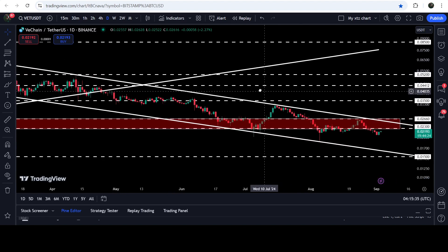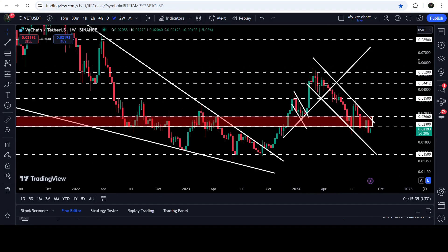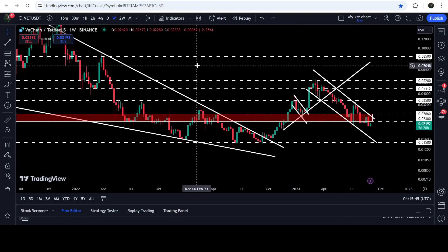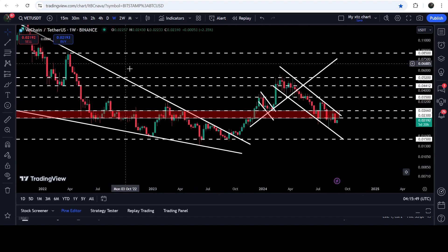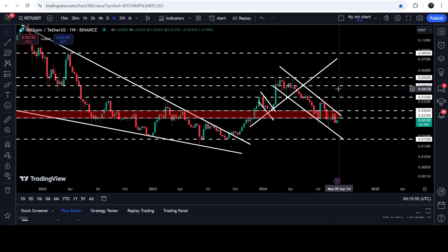By the way, this is a bullish bias pattern, so there are more chances for a breakout rather than a breakdown. On the seven-day time frame chart, the 5.2 cents level — which is also the target for the channel breakout — is also a very long-term resistance that had previously worked as support and is now flipped into resistance. We got a few rejections there already, so if the price reaches there it will be a big hurdle to continue the rally further.